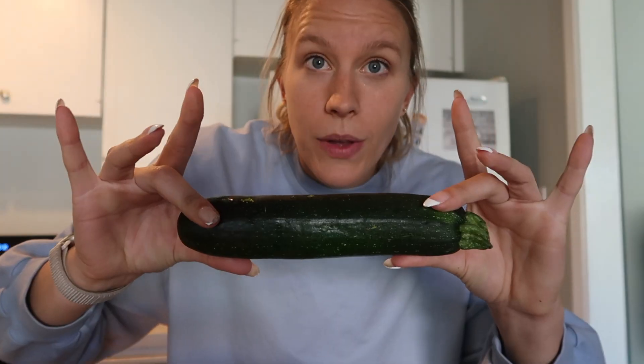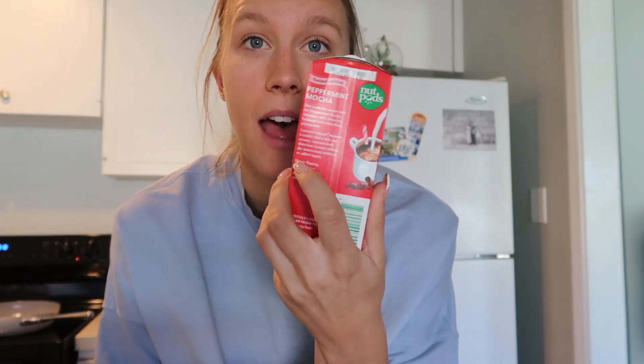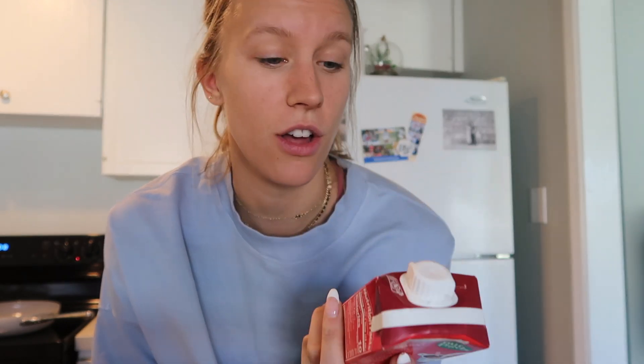Potatoes, avocado, zucchini, onion. And very important: nut pod peppermint mocha creamer. I got the smallest one they had because honestly I buy so many creamers and I'm not good at finishing all of them, but hopefully I'll actually finish this one. So that was our haul. We're going to have some breakfast and then we are going to decorate.